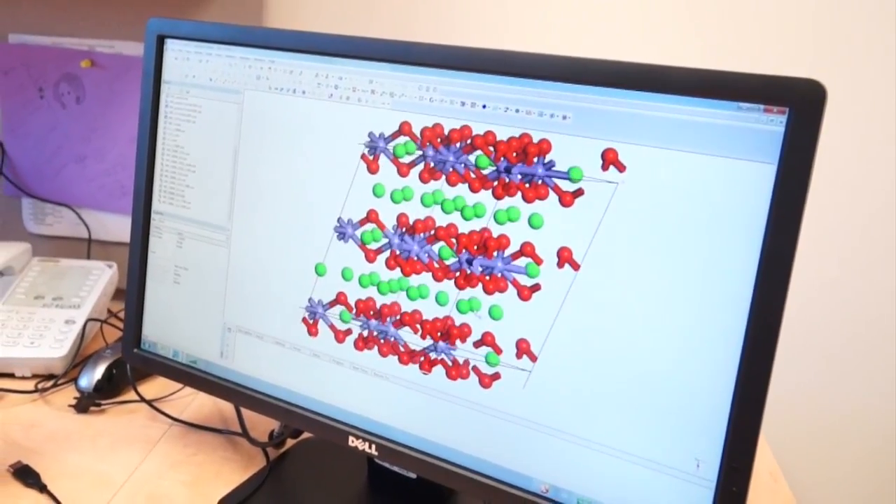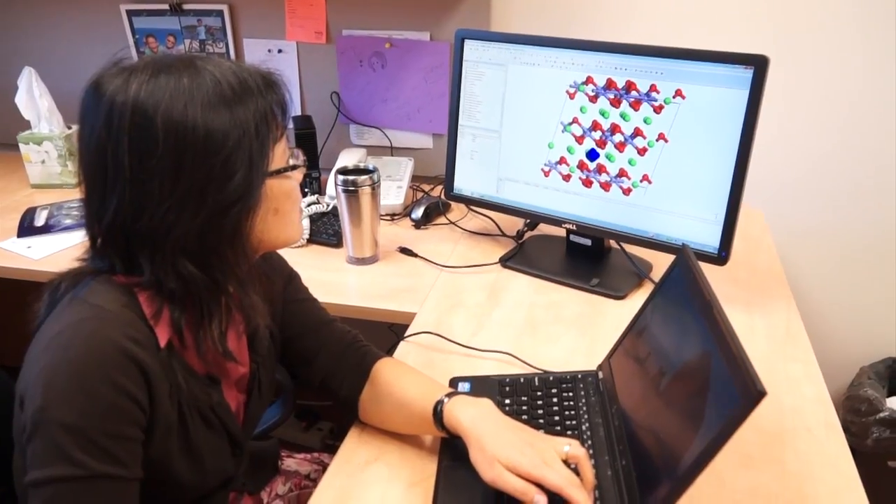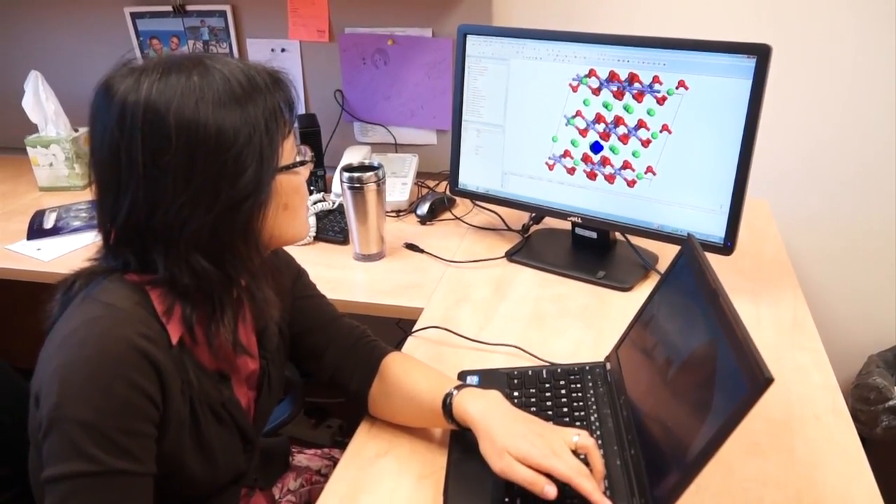We study materials from their atom and electronic level. You might wonder how I can work in a car company, because atoms are so far away from cars, right? We have a slogan called Atoms to Autos.